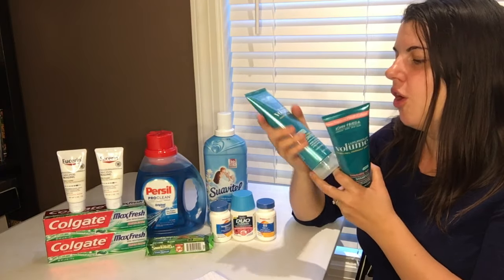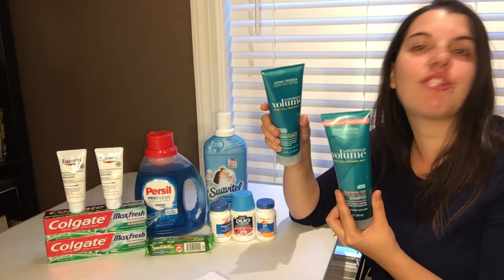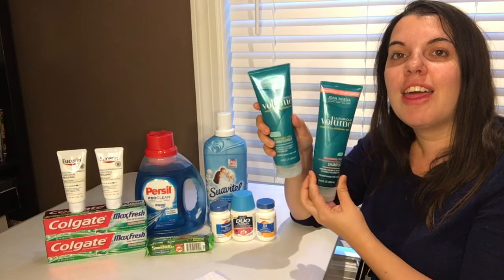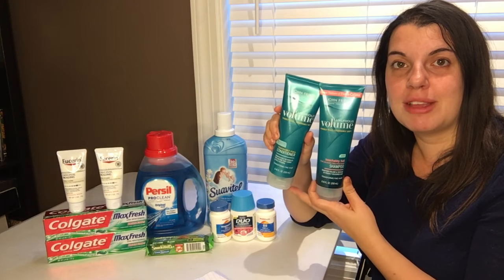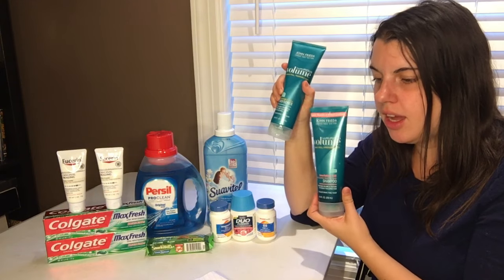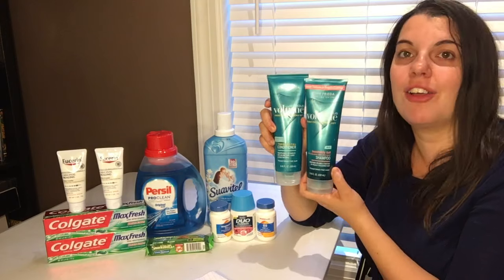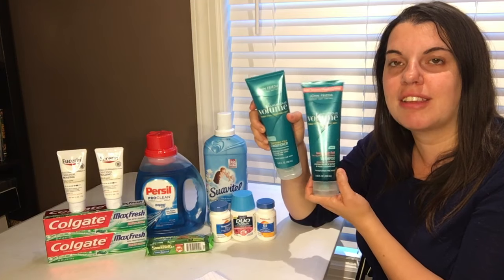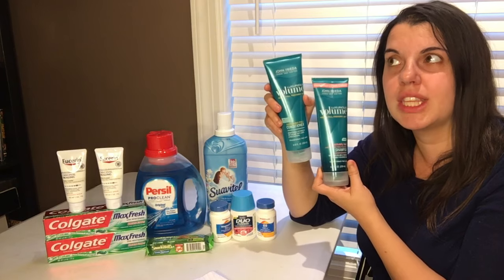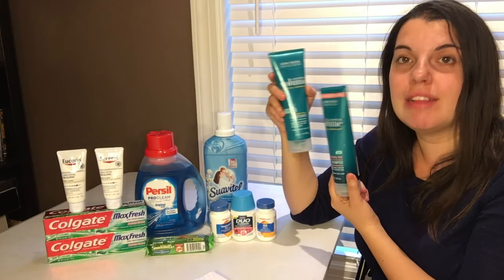The John Frieda deal this week is buy 2 get a $6 Extra Care Buck. I picked up the Luxurious Volume shampoo and conditioner — they are $6.99 at my store. I used the $3 off of two coupon from the Smart Source 10/2, so I paid $10.98 and got back the $6 Extra Care Buck. That makes them $2.49 a piece, which is really high — too high — but it is what it is.